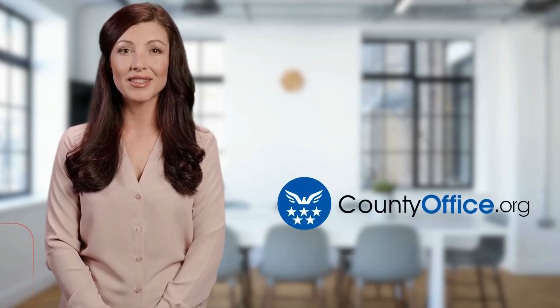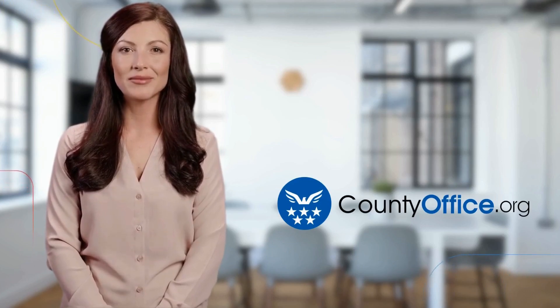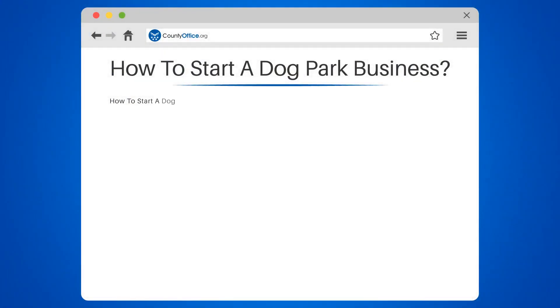Welcome to County Office, your ultimate guide to local government services and public records. Let's get started. How to Start a Dog Park Business. Starting a dog park business is a positively exciting venture for dog lovers.